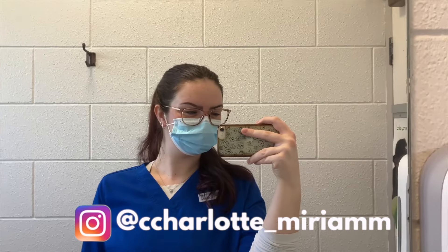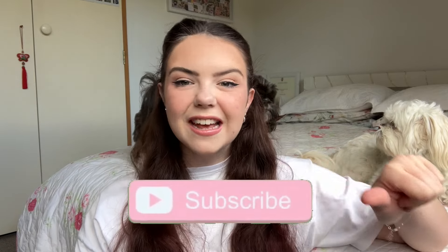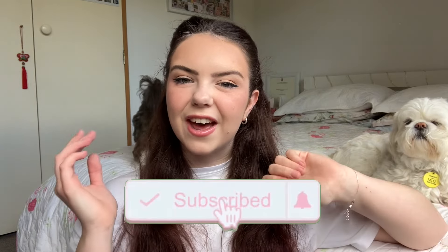Hello everyone, welcome back to my channel. If you're new here, hi, my name is Charlotte, I'm a registered nurse. Today I'm going to be showing you everything that I keep inside my nursing bag. Don't forget to like and subscribe, but for now let's dive right in.